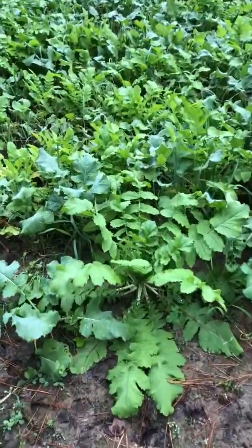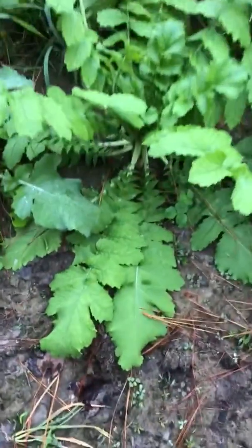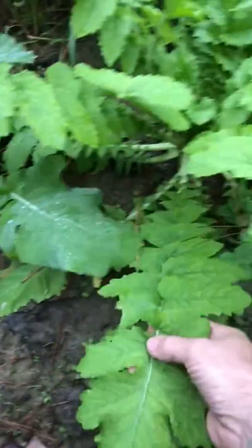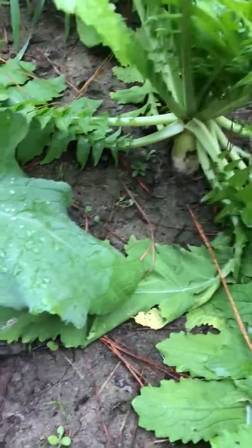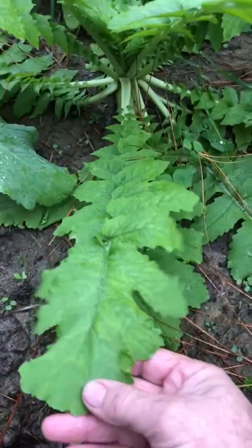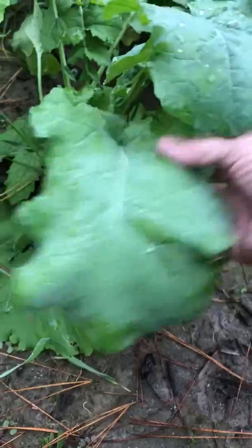I'm starting to wonder if maybe I didn't plant this thing on top of a nuclear waste site or something. This is just getting crazy. Look at the size of these leaves — this is nuts. This is some kind of radish of some sort. These leaves are just... man, that thing right there is a good 18 inches long. The size of these things is just crazy.